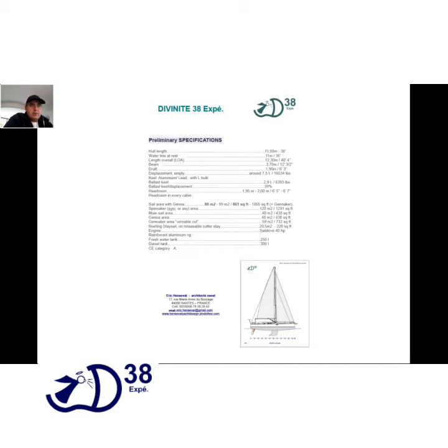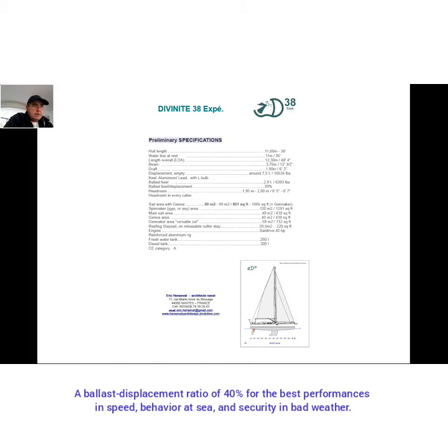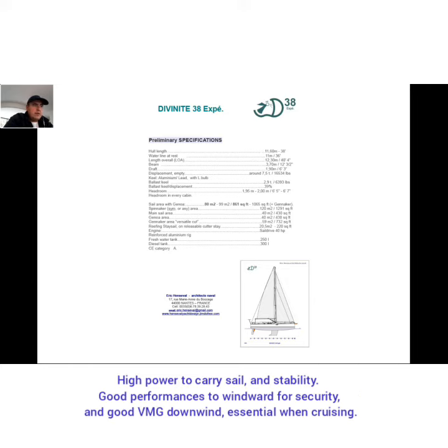Let's go to see the preliminary specifications. The length is 11.6 meters, beam 3.7 meters, and the ballast-displacement ratio is about 40% — that's very important. The sail area is about 80 square meters.